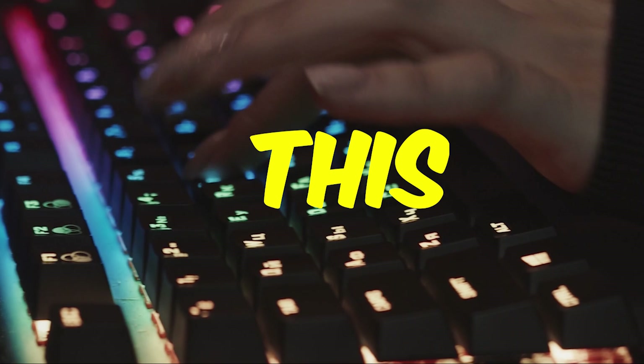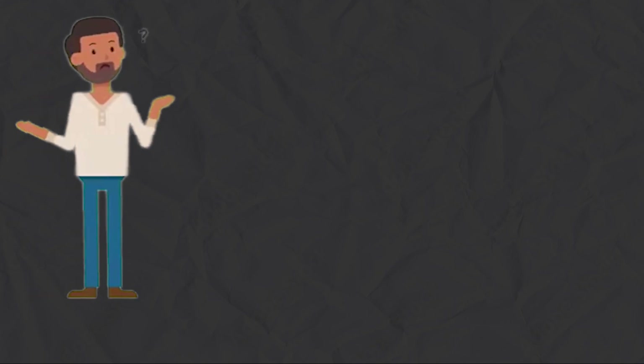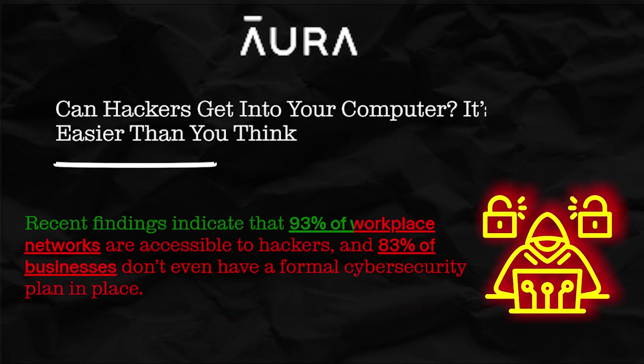Today in this video, I will be telling you how our system gets hacked. Not just this, but I will also tell you how to know if your system is hacked and precautionary measures you can take so your PC gets prevented from being hacked. A recent study indicates that 93% of our work areas are accessible to hackers because 83% of them do not have a cyber security plan.